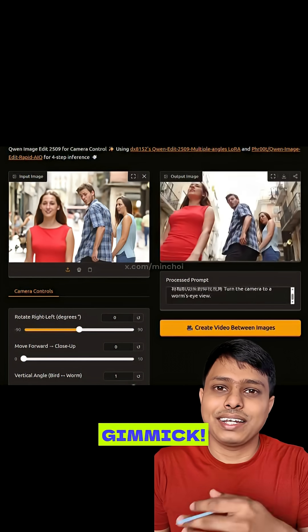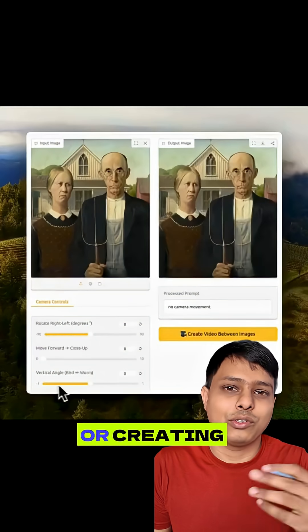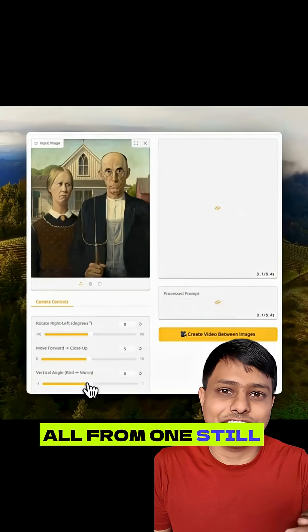This isn't just a gimmick. Imagine editing product shots without reshoots, fixing awkward angles in group photos, or creating impossible perspectives for creative projects — all from one still image.